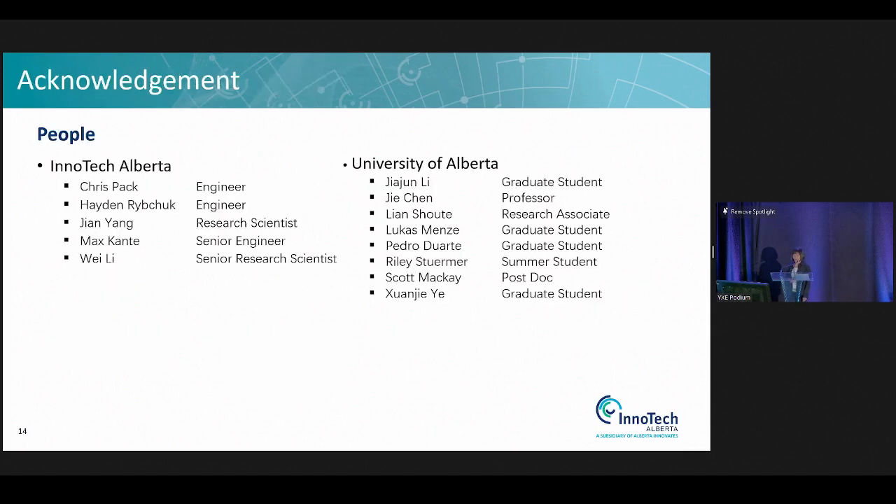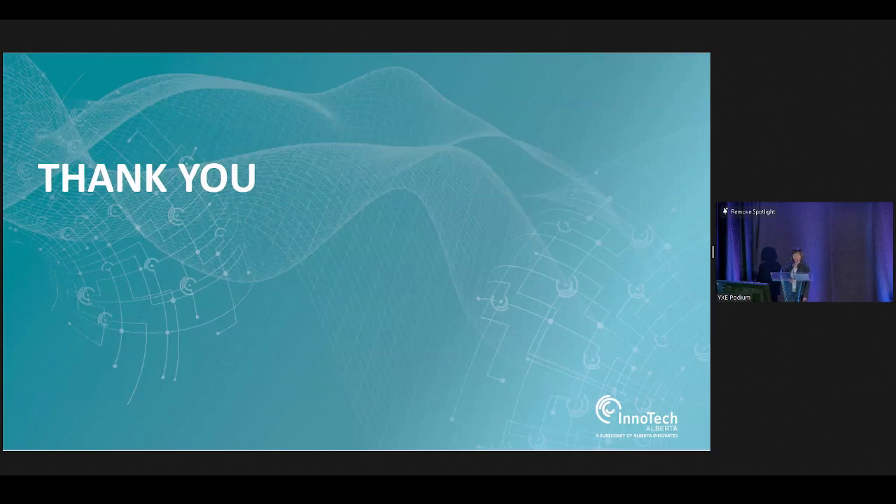In this process we trained graduate students who also contributed. Our group of engineers and scientists at InnoTech did the heavy lifting for the project as well. With that, thank you for your attention, and I look forward to your questions in the Q&A session — hopefully not hard ones.